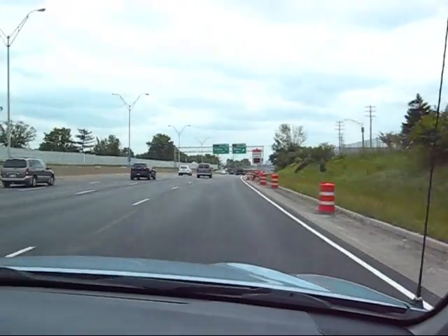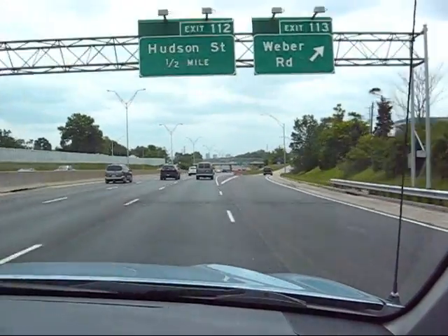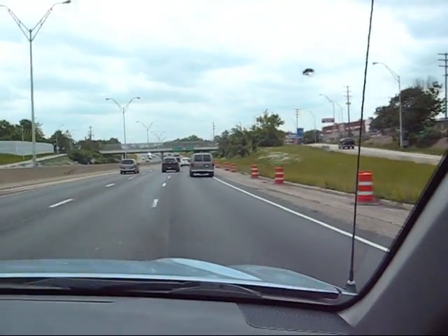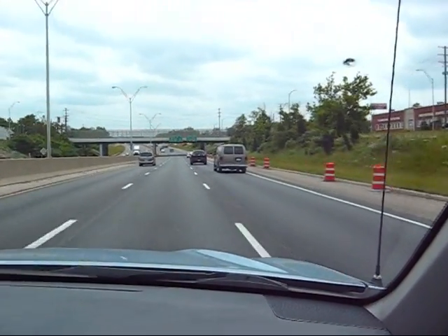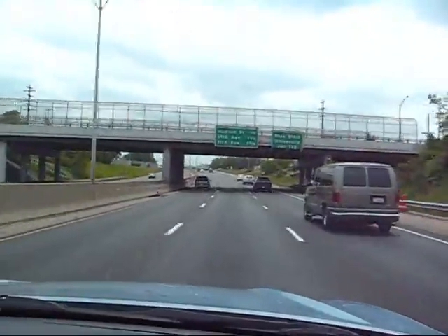We're getting on 71 South here. Just so everybody knows, I'm not driving — my girlfriend Yvonne is driving. Say hello, Yvonne. Hello, Yvonne. So when we get a little bit closer to downtown, I'll pick the video back up. Everybody stand by.